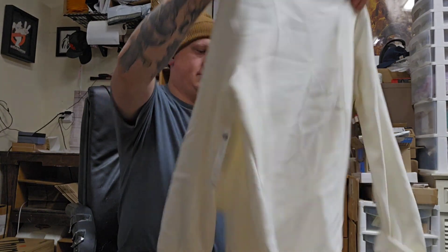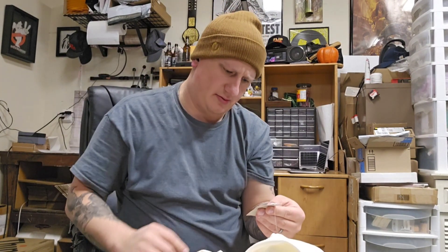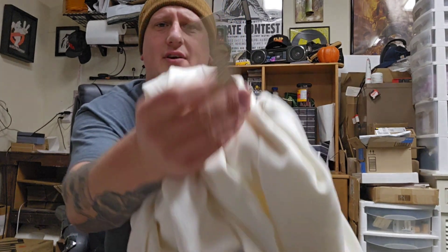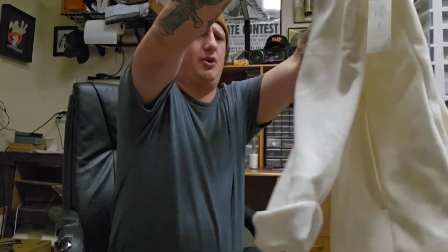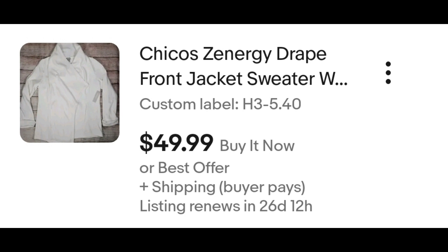They put some fabric softener scent things in there. New with tags — Chico's sweatshirt. Does that brand really sell for that much? This retails for $119. I've got to look into this brand — I was thinking this is just a mall brand that's not worth a whole lot. I may have just learned a new brand. I couldn't find that exact same sweatshirt sold, but here's a listing at $45, so I listed mine about the same. No interest yet, so I'll probably have to lower the price. I'll be happy if I get $20 out of it.